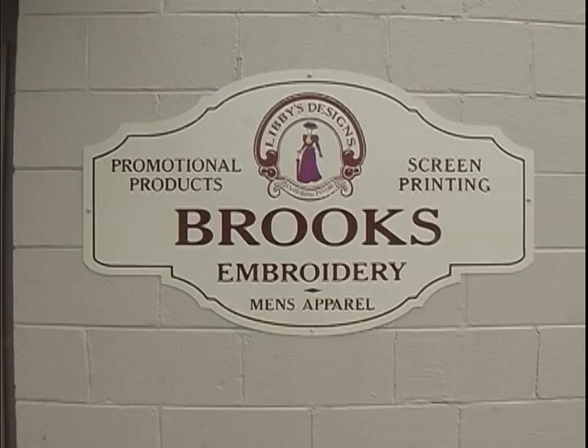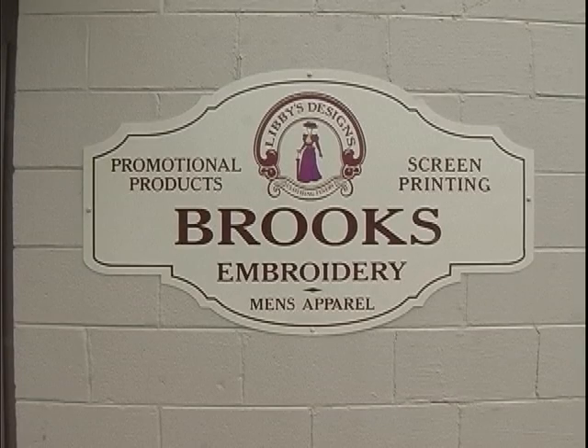Tell us where you're located. You're very convenient in Morristown. What's the location of your shop? We're on West A.J. Highway. We're across from the Catholic Church, and I have a big sign out by our door that says Libby's Designs, Brooks Embroidery.